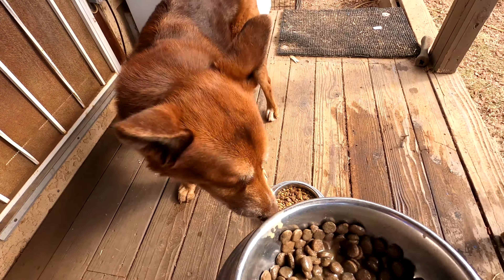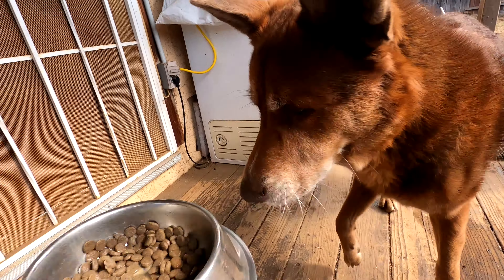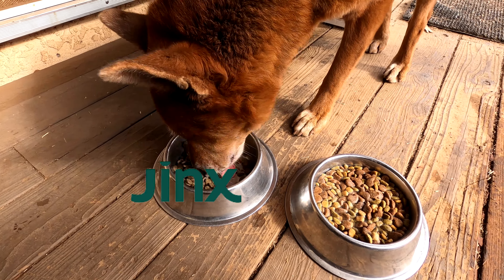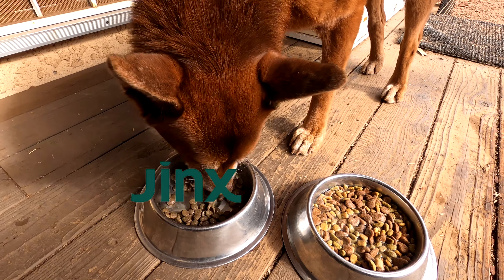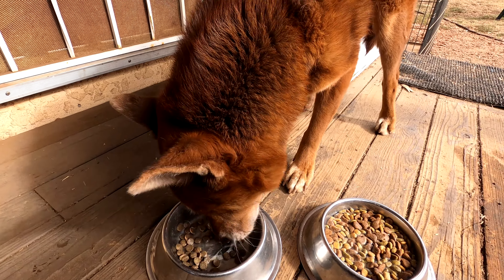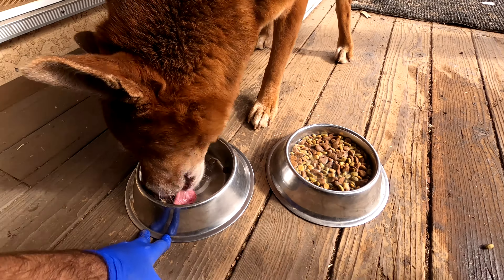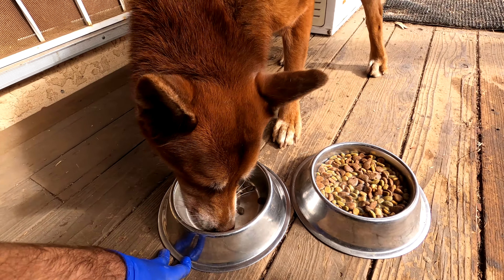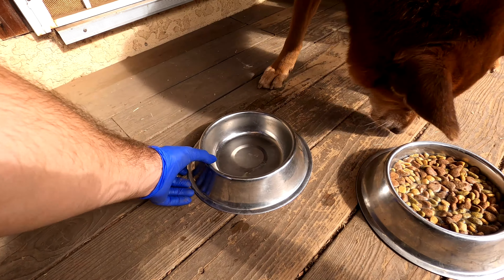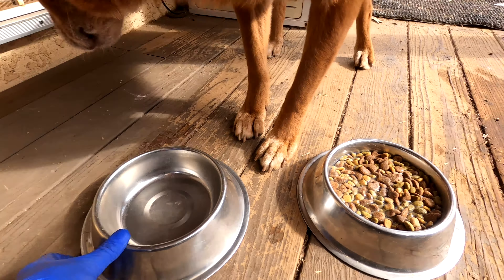I'll try a couple more tests — I'll lift the Jinx bowl up. There's more food right there and she doesn't care. She'd rather lick up the scraps of the Jinx than even touch the generic. If she finishes the Jinx and does not touch the generic at all, that is just hands down ultimate victory for the Jinx brand, which is what I expected from reading their ingredients and what their company is about.